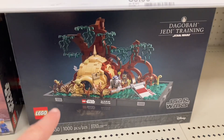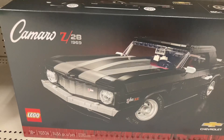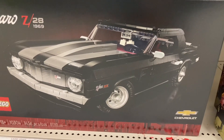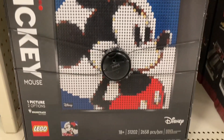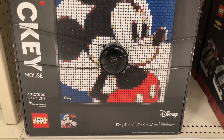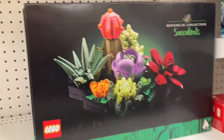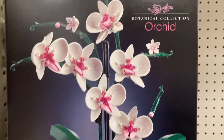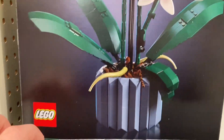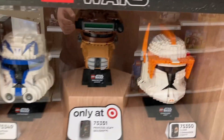They have a wide range of 18+ sets. We got Yoda's house, the dried flower centerpiece, the Camaro Z28 from 1969. We also got the pixel art Mickey Mouse, which is really cool, and we got the botanical succulents, which are amazing, and lastly we got the botanical collection orchid, which are super beautiful.